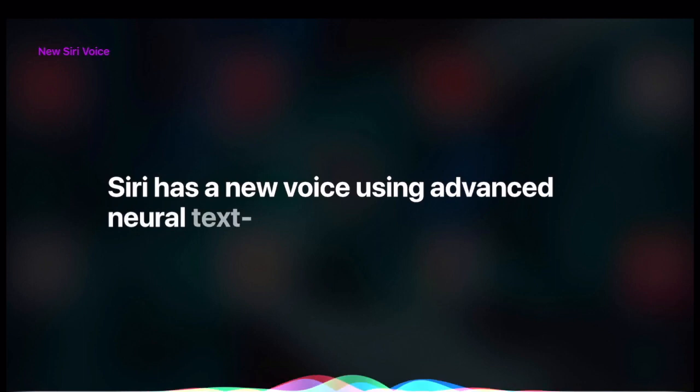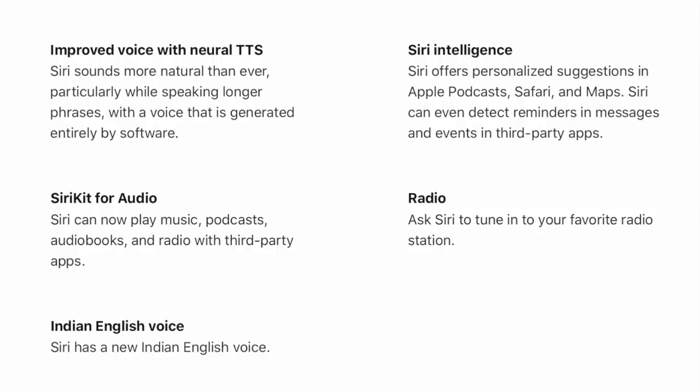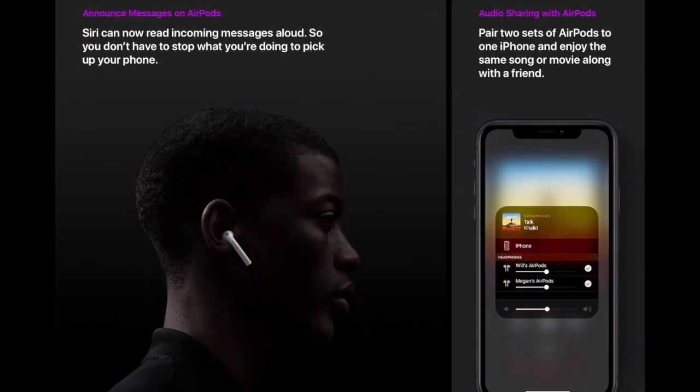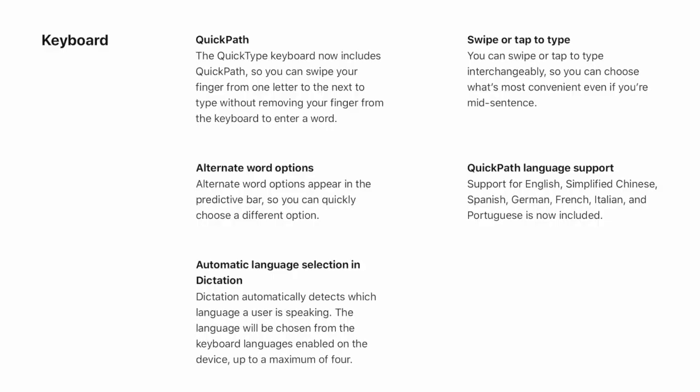The next big update is to Siri. Siri now has a more advanced voice using Apple's neural text-to-speech technology. Siri works with apps in more powerful ways with the built-in Shortcuts app, and can learn the voices of family members using HomePod so everyone can have a personalized experience. Siri sounds more natural than ever, particularly when speaking longer phrases. We can also ask Siri to tune into a favorite radio station, and Siri now has a new English Indian voice.